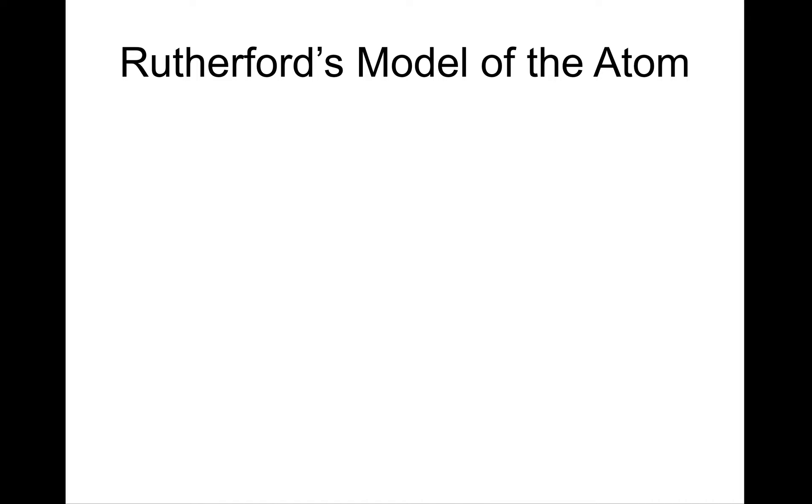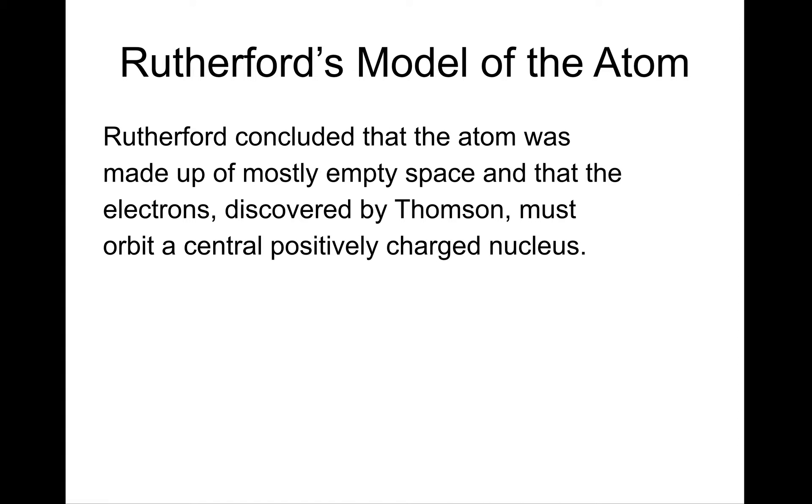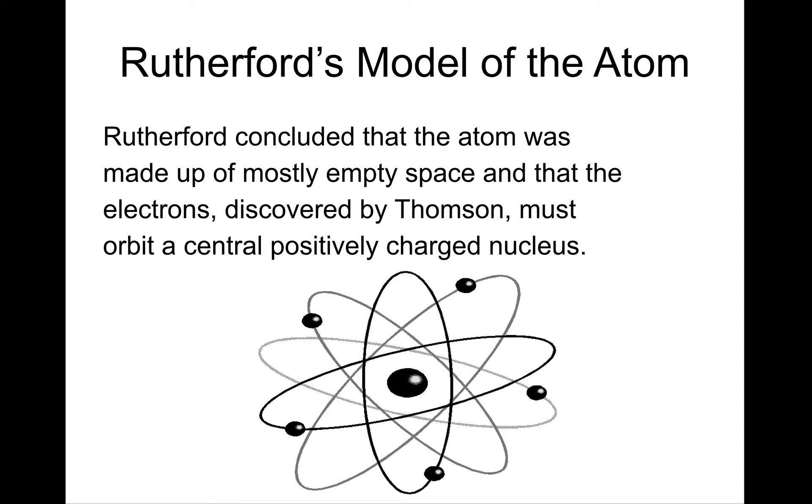This led Rutherford to develop his own model of the atom. He concluded that the atom was mostly made up of empty space, because the alpha particles were passing through undeflected. He figured that the only reason for the alpha particles being deflected backwards was that they must have encountered a positively charged nucleus, and that the electrons discovered by J.J. Thomson must still be there, but in orbit around that positively charged nucleus — similar to how planets orbit around the sun.